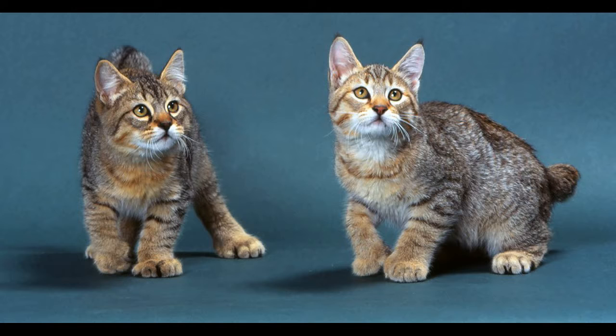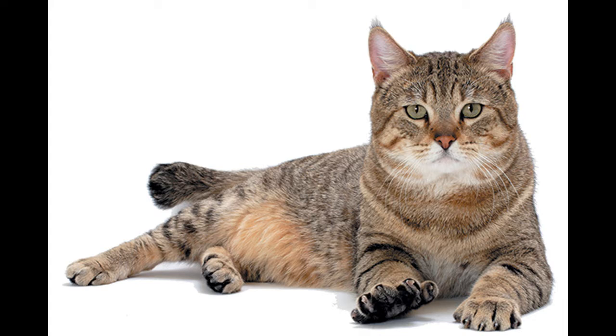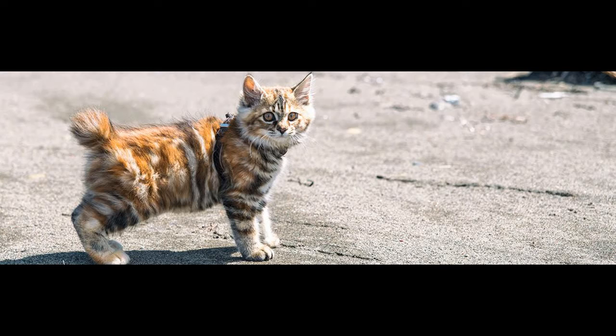Number 10: The Pixie Bob can get quite large for a cat. It has a soft, thick, weather-resistant coat that can be short or long. They normally weigh in between 8 to 12 pounds, may look wild yet lively and outgoing. Pixie Bobs love to get groomed, like tooth brushing, ear cleaning, and a regular nail trimming.